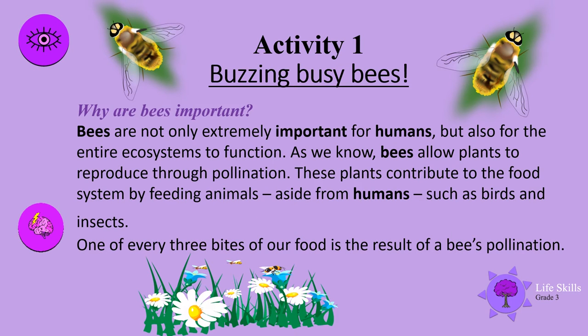Why are bees important? Bees are not only extremely important for humans but also for the entire ecosystem to function. As we know, bees allow plants to reproduce through pollination. These plants contribute to the food system by feeding animals, aside from humans, such as birds and insects. One of every three bites of food we have is the result of a bee's pollination.